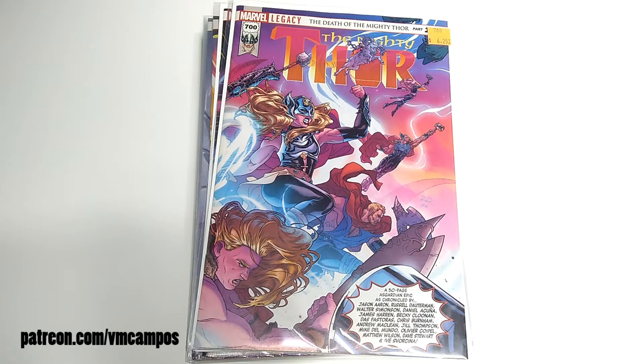Hey everyone, it's VM Campos, comic book fan. Here's my recent comic haul. I hadn't been to the comic shops in a little while unfortunately. The main shop that I used to visit actually went out of business and I kind of lost track of comics recently.